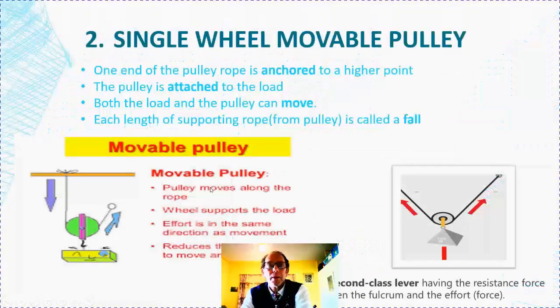A more efficient pulley is called the single wheel movable pulley. Now, instead of having the pulley above, we have it below. The weight is divided between both sets of ropes. So if the load is 100 newtons, this will be 50 newtons on either side, because the pulley runs along the rope and disperses the force needed to carry it.